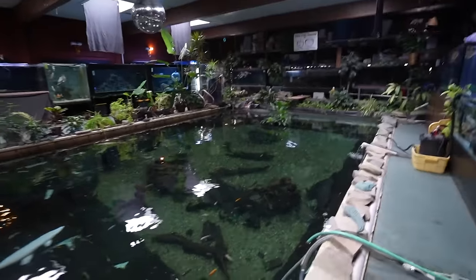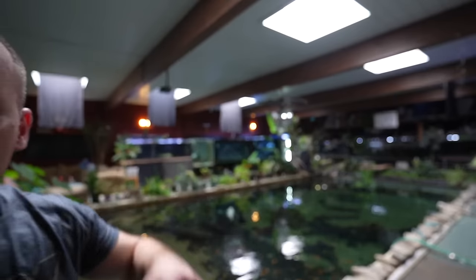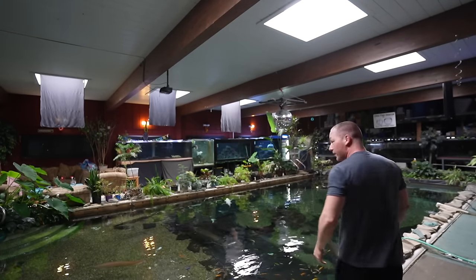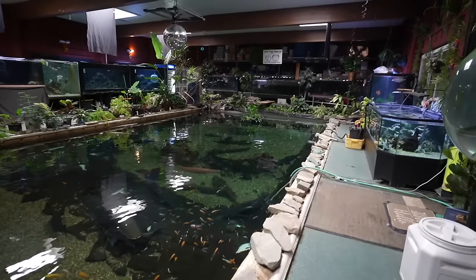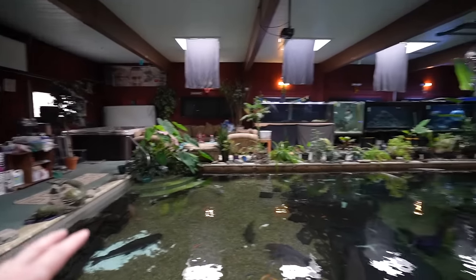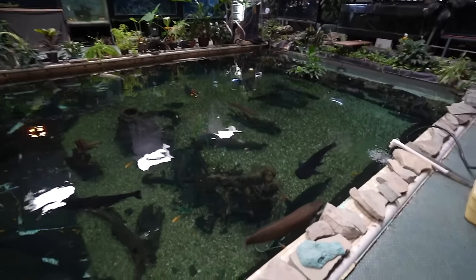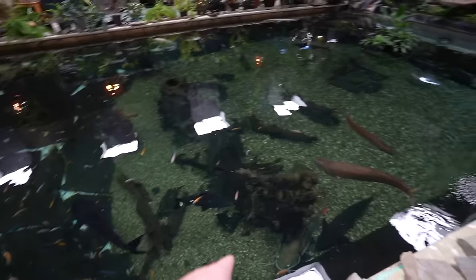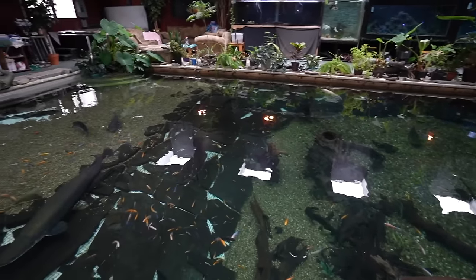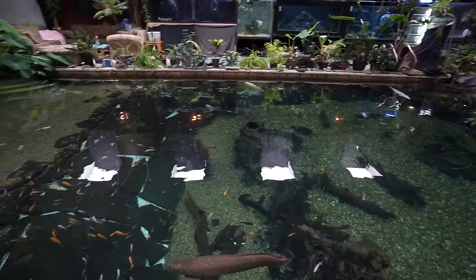I'm just going to put the camera down for a quick second — you guys have to see this with a human sense of scale. This is ridiculous. One of the things I thought immediately when I first came here is I cannot imagine the expense to run something like this. What they do essentially — and Rich will explain it — is they take big fish that are too big for the common aquarist, house them here, and give them a forever life or find a new home at public aquariums.